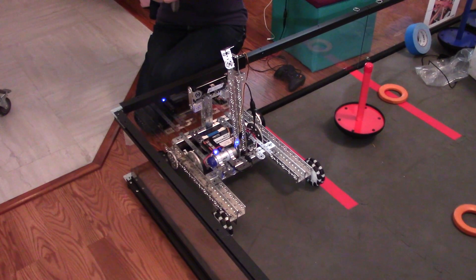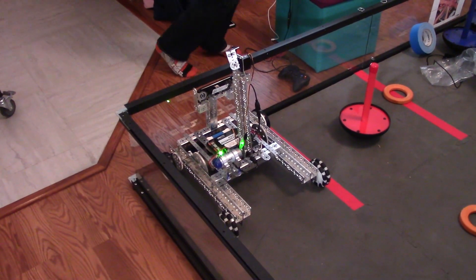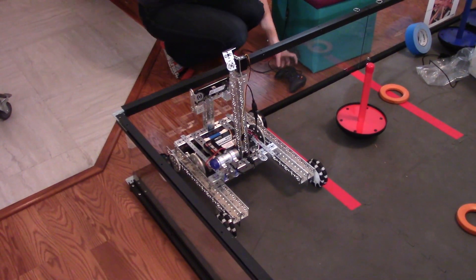I can actually demo that. Let me get the tele-op up and running, and here we go.